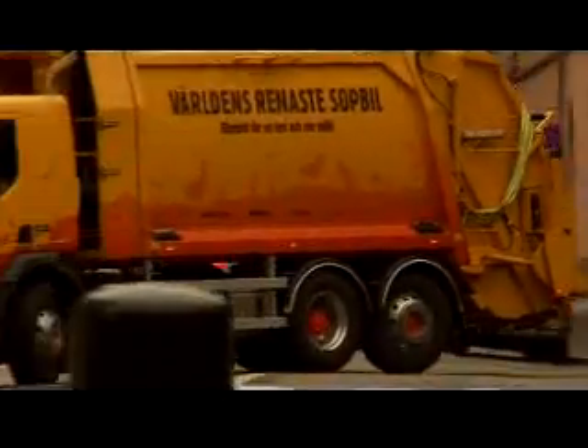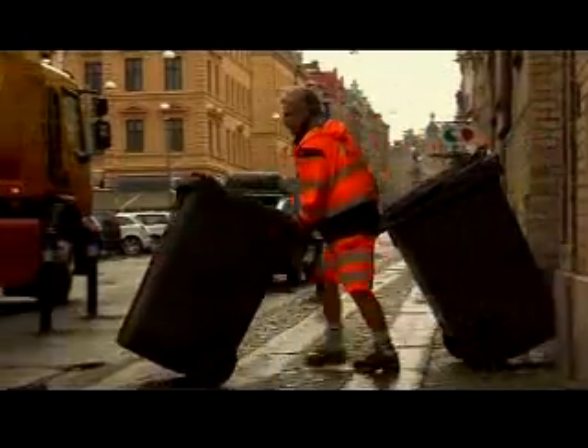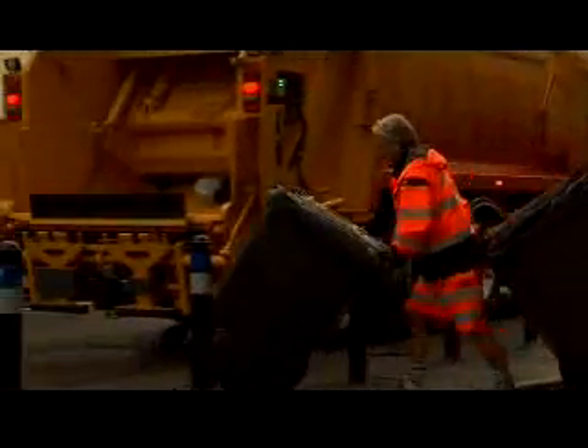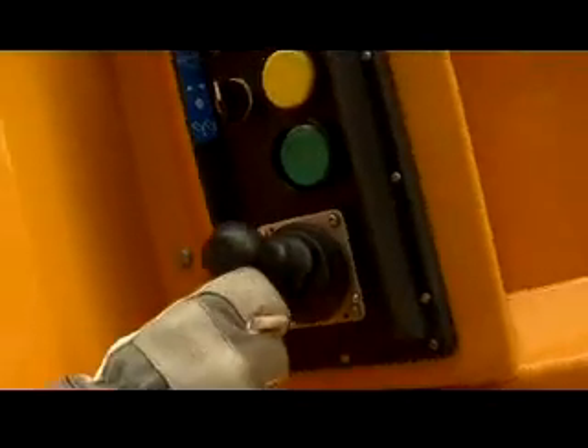That's why a hybrid is the optimum vehicle for refuse collection. We stop very many times and the refuse trucks stand still about 70% per day when they're loading, compacting and collecting the waste. That the diesel engine turns off is clearly a major saving for the refuse collection company and a clear advantage for the environment.